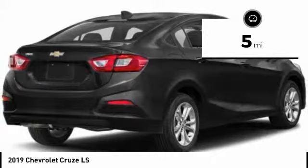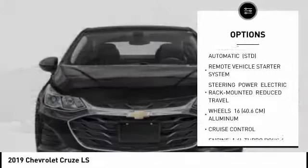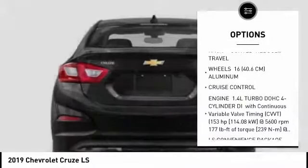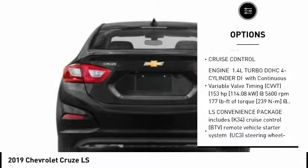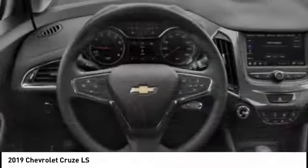Here are some of this vehicle's great options: backup camera, keyless entry, traction control, stability control, anti-lock braking system, remote engine start, Bluetooth, power steering, adjustable steering wheel, driver airbag.